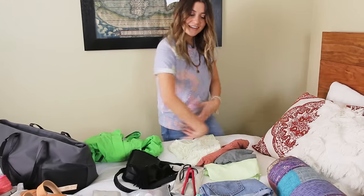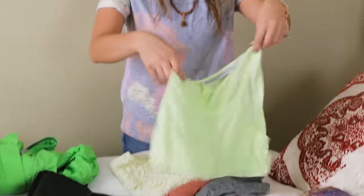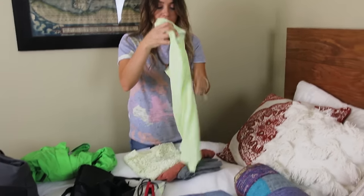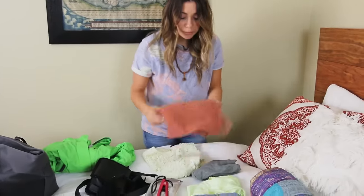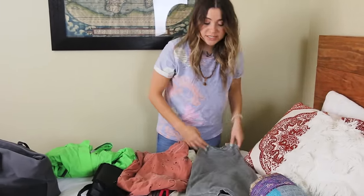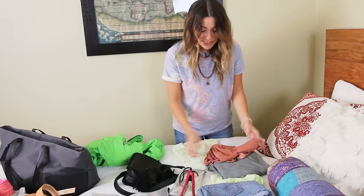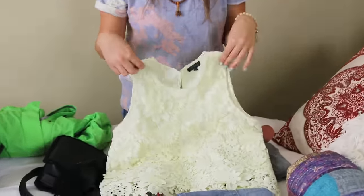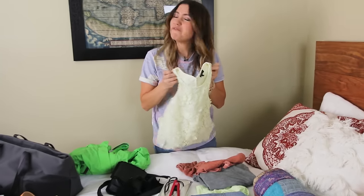Now for shirts: I pack one beachy-style light shirt for the beach and activities, two general day shirts for exploring, and then one fancier evening shirt I can dress up when I need something a little more formal.